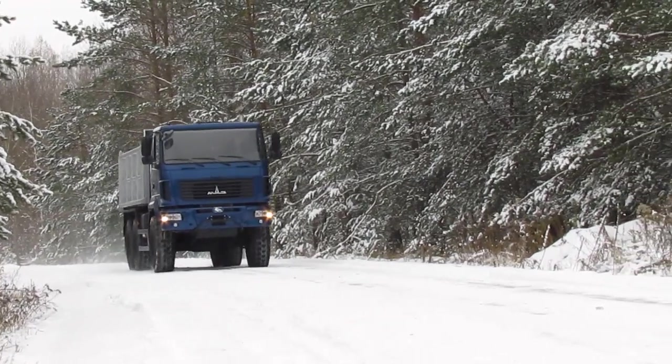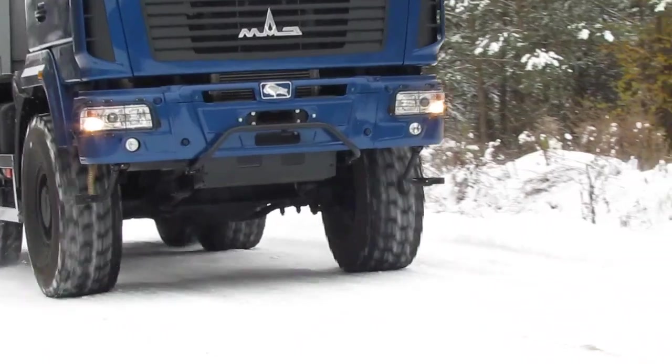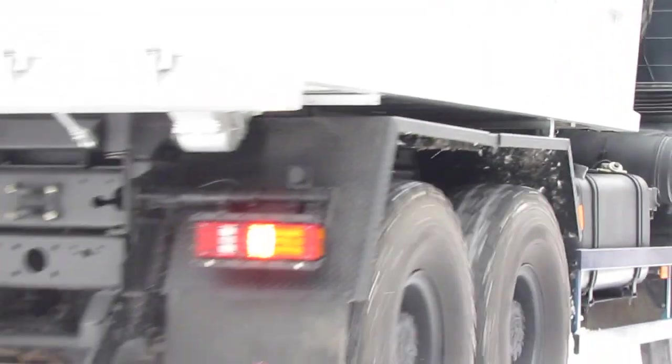Considering that in many regions of Russia there are not so many high-quality roads and construction sites, the Minsk Automobile Plant expects high demand for the new off-road dump trucks.